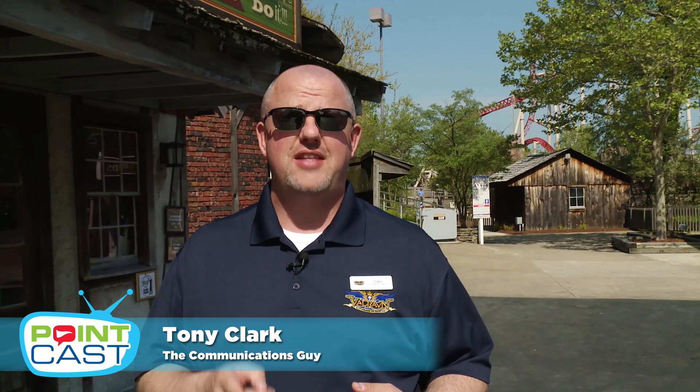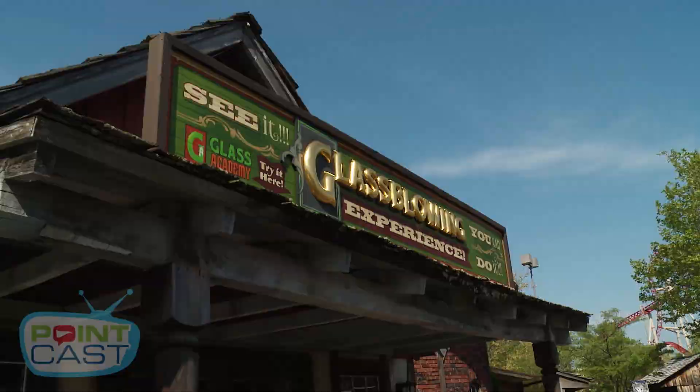Every year at Cedar Point we look for new experiences to introduce to you during your visit, and this year the Glass Academy's glassblowing experience is just that, where you have a chance to get hands-on with glassblowing. Let's go check it out.